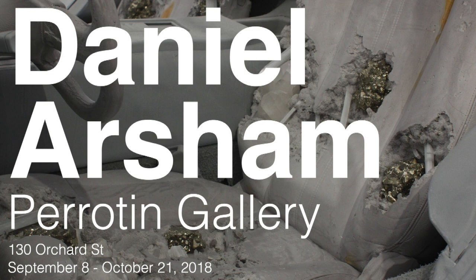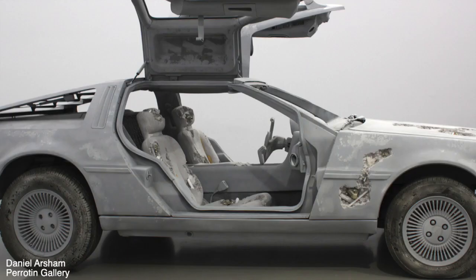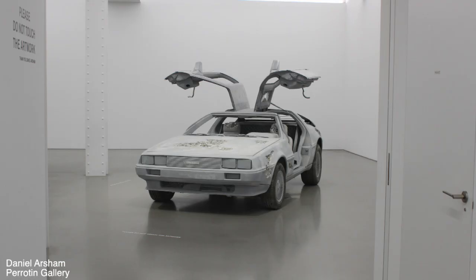Daniel Arsham was on view at the Periton Gallery in the Lower East Side, which highlighted two cars. One was a 1981 DeLorean that was kind of decaying and crystallizing at the same time. The DeLorean was a reference to my favorite movie of all time — Back to the Future — and that was a real DeLorean that he purchased and then carved out pieces so he could make it look like it was crystallizing.